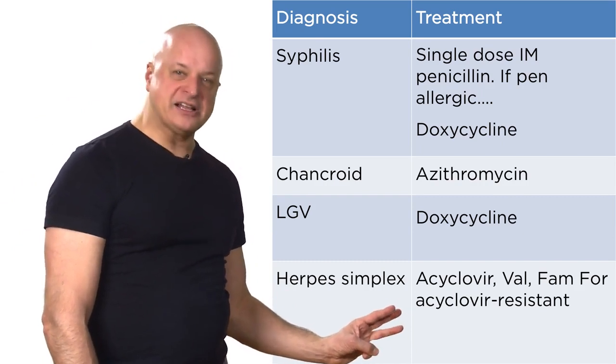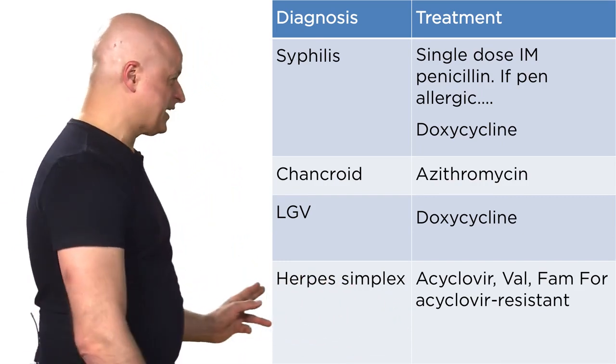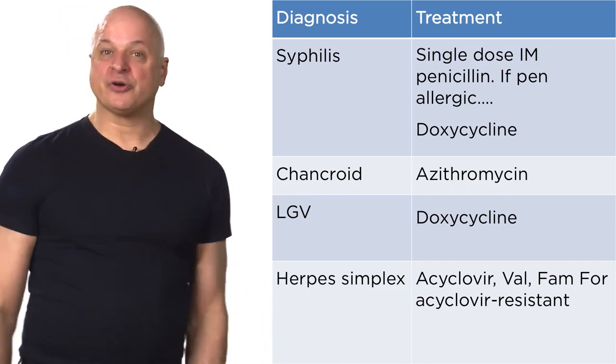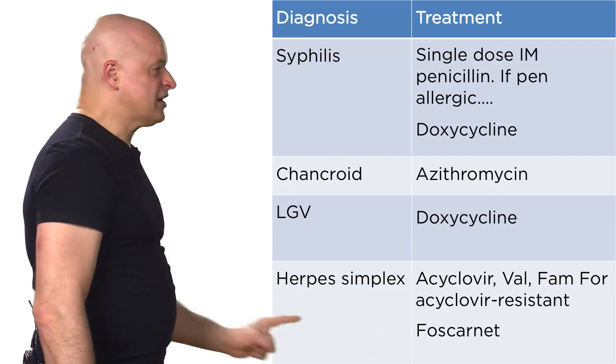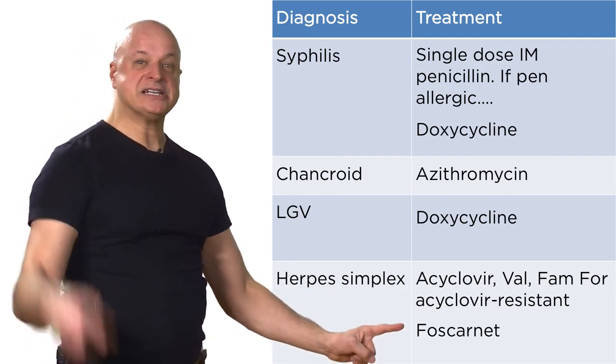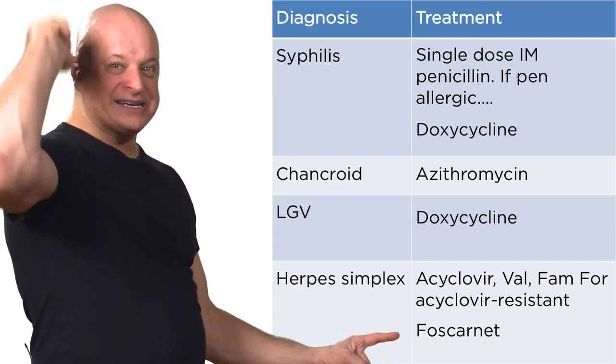Acyclovir, famciclovir, valacyclovir — all equal for herpes treatment. If you're acyclovir resistant, the treatment is foscarnet, because foscarnet does not need activation by thymidine kinase and can act directly intravenously — there's no oral version of foscarnet.